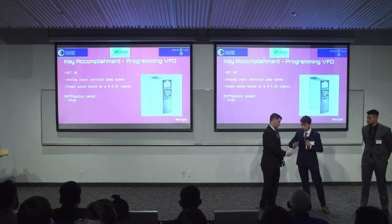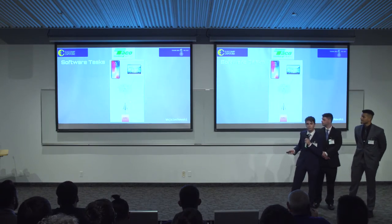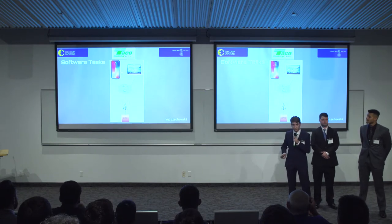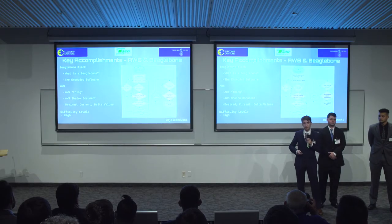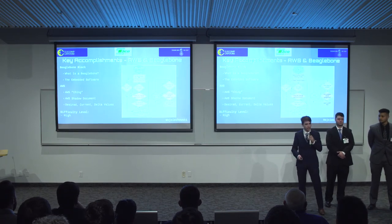The software this semester was mostly focused on both the embedded side and AWS, which serves as a middleman between the cellular pump controller and the web application. We chose the BeagleBone Black because it runs its own web server, allowing us to use Node.js to interact with the analog pins to read data and send it up to AWS. In AWS, we create a 'thing' — a virtual version of the pump controller — which contains a shadow document holding variables and values: the desired value, the current value, and the delta value. For example, if I want the pump on but it's currently off, AWS can interpret these values and send out an error message if something isn't working correctly.